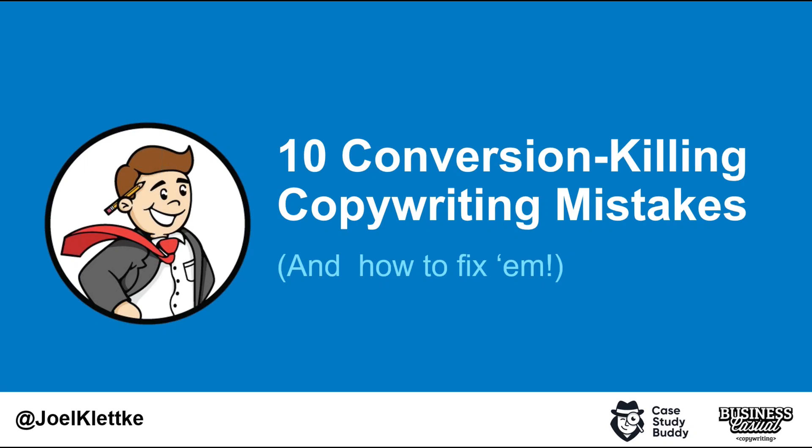Good afternoon and welcome back to another live iThemes Training event. My name is Nathan Ingram, I'm the host here at iThemes Training, and we are joined today by Joel Kletke. Joel is a sought-after conversion copywriter and consultant. He runs Business Casual Copywriting, where he's helped clients like HubSpot turn more visitors into customers.